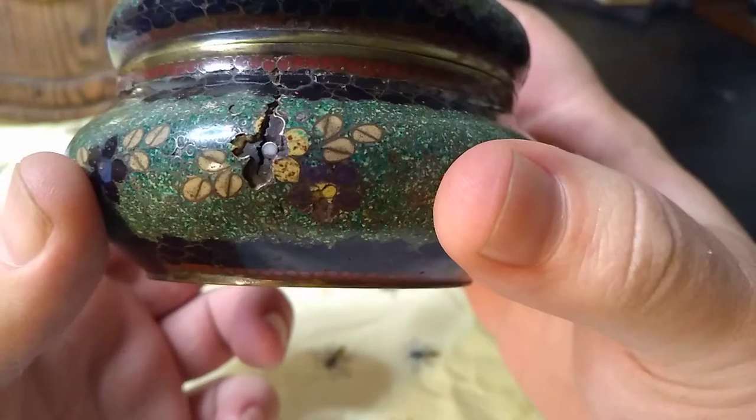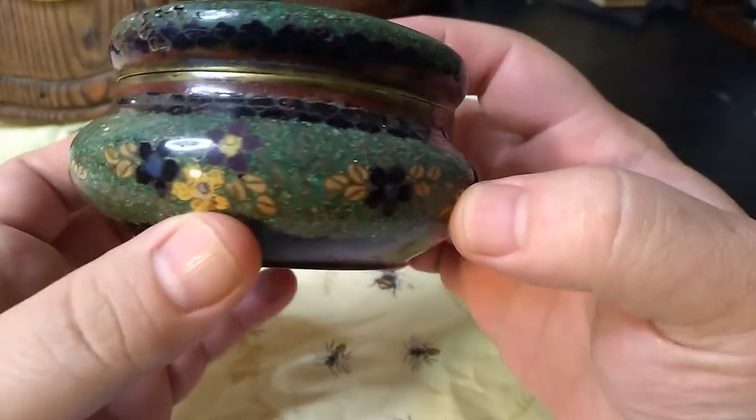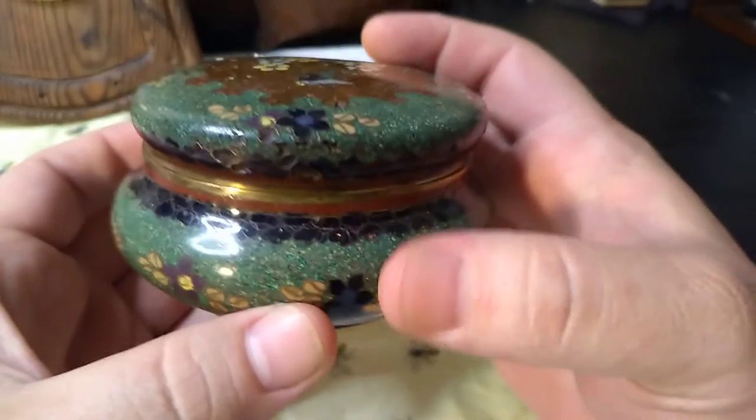So this is a little damaged Meiji-era cloisonné. Koro, I think, is the correct term.